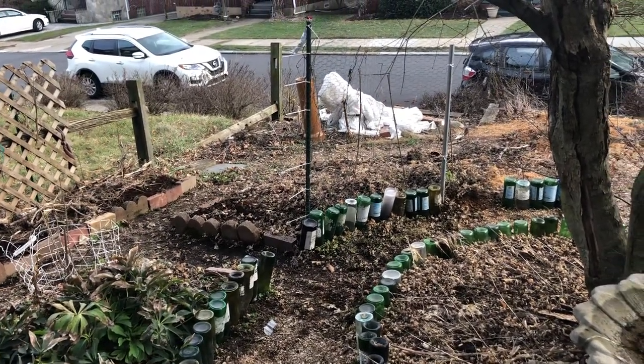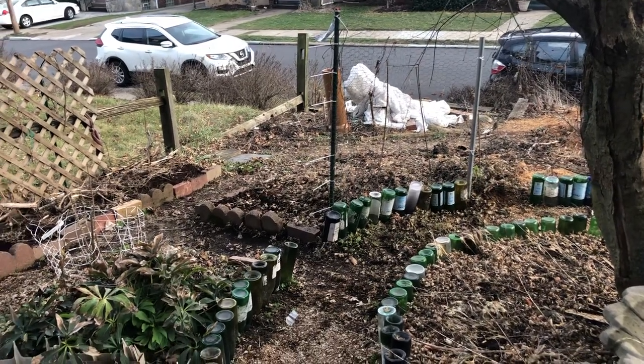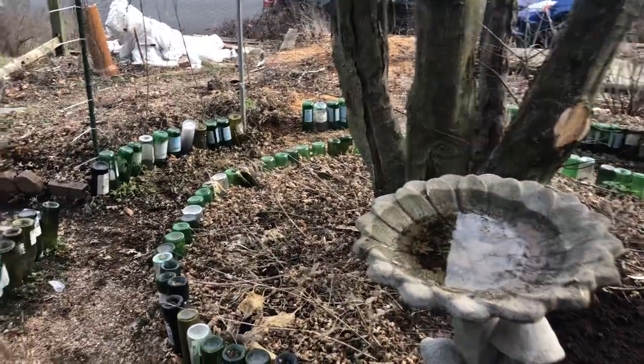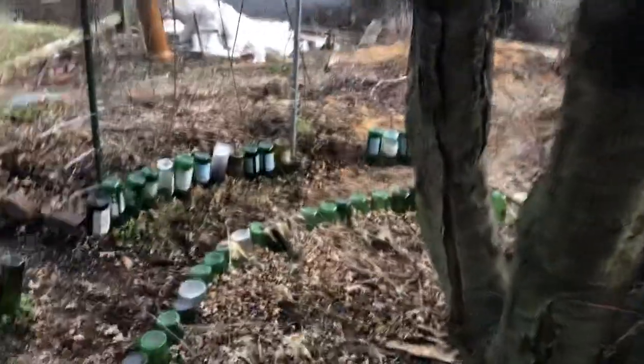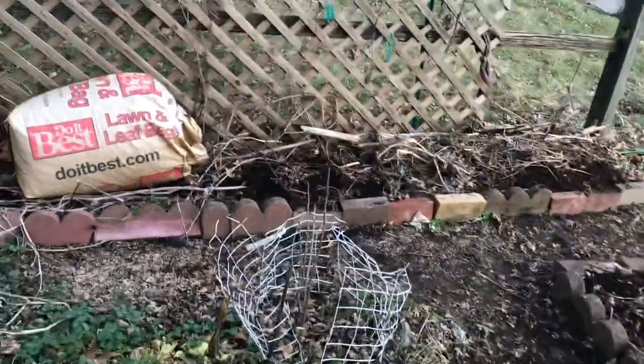This is my cucumber rhubarb patch here. It's doing pretty good. I've been scraping up leaves and putting them over there. Around the base of the tree is all hostas — I don't really care. Those things will come on when they're ready. I call them deer food. The deer can eat that instead of my food.